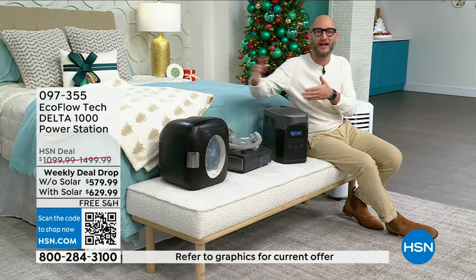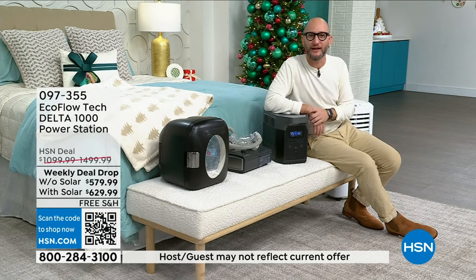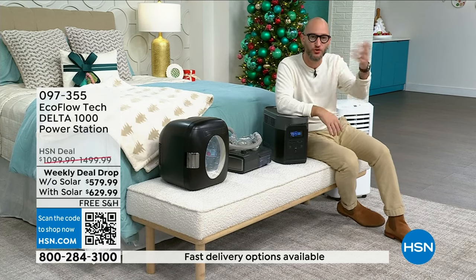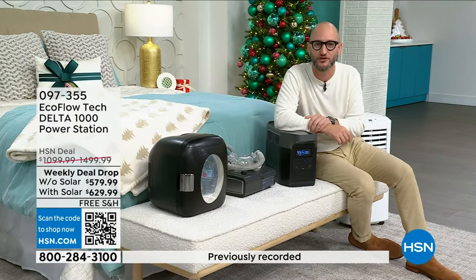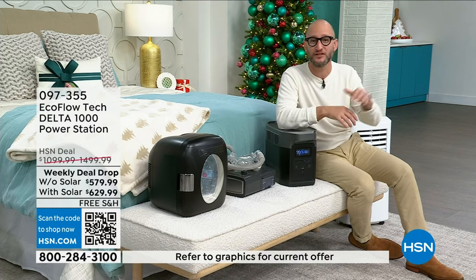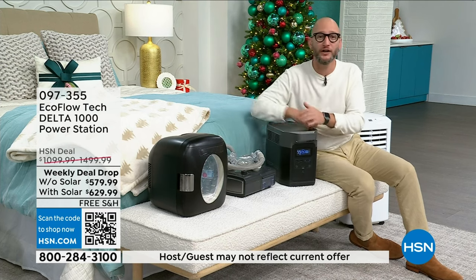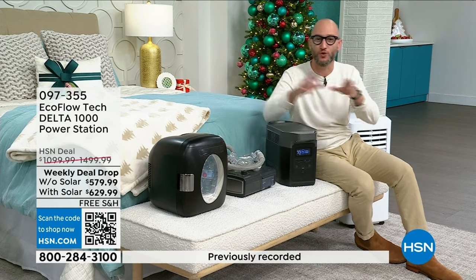Let me do a quick tour. We've got the display on the front and the USB ports on the very front as well — two fast-charging USB-As for all your phones, and two fast-charge USB-Cs. Hurricane Sandy — what was the biggest thing? It was communication. Wanting that open line of communication — you'll be able to charge your phones over and over and over with this. Let me spin it around to show you the very back, where you're going to be able to plug in all of those bigger appliances.